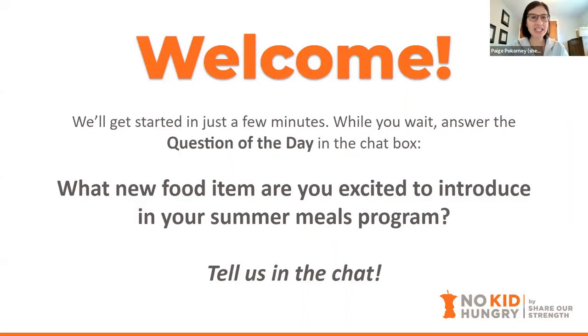Coming soon on your screen, we have a welcome question — the question of the day. Please use the chat box at the bottom of your screen to tell us what new food item you're excited about, maybe something you're introducing this summer in your summer meals program. Put that in the chat, along with introducing yourselves if you'd like.